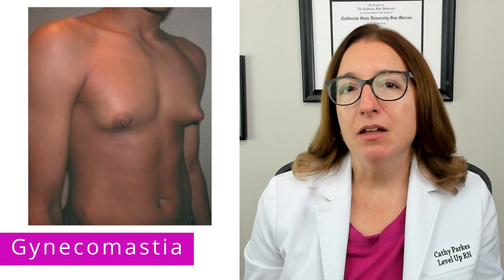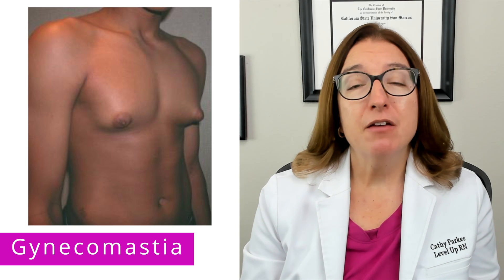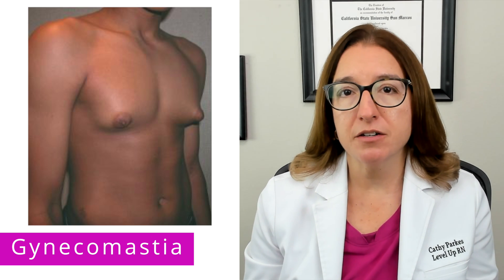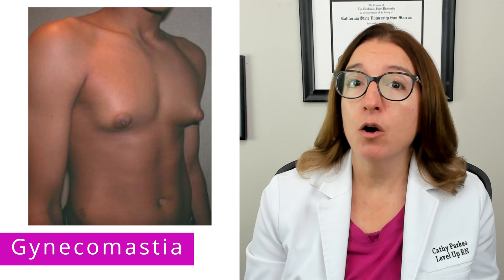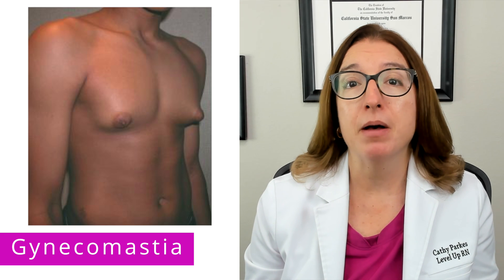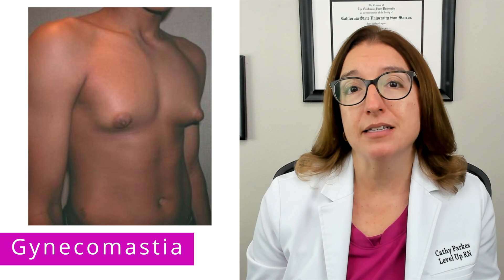Gynecomastia is enlargement of the male breasts, and it is very common during puberty. For most boys, it will self-resolve in one to three years. However, gynecomastia can be the result of a hormonal imbalance, as well as the use of recreational drugs such as anabolic steroids.